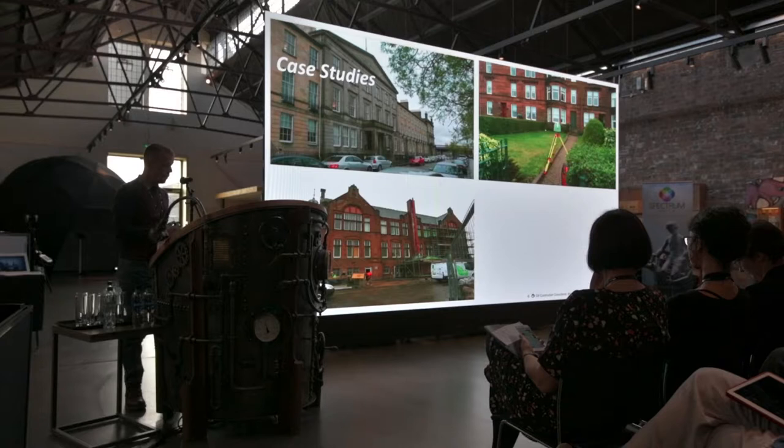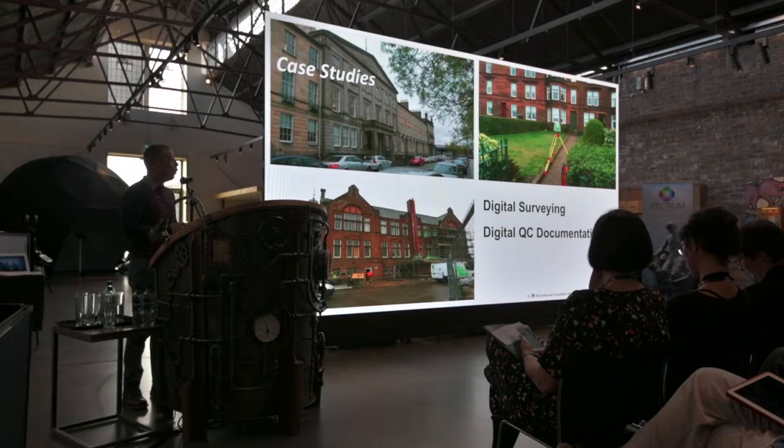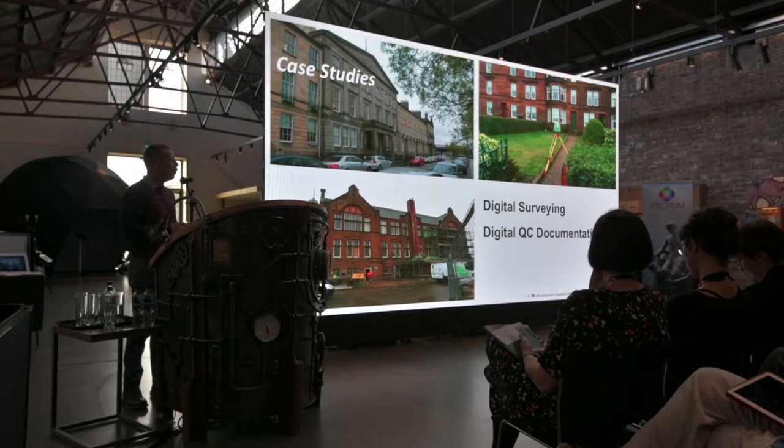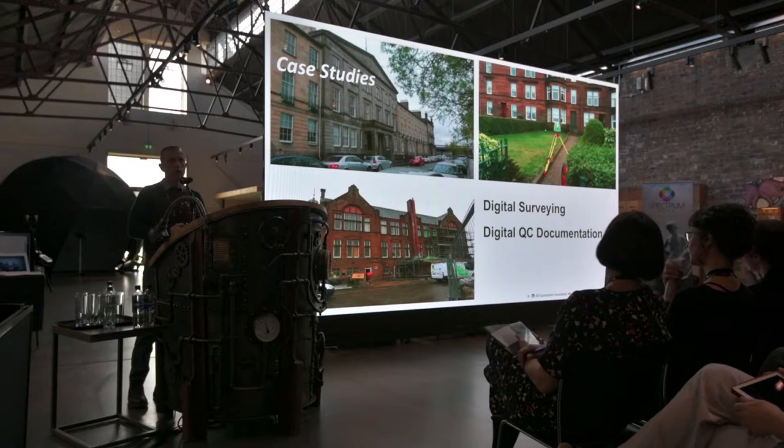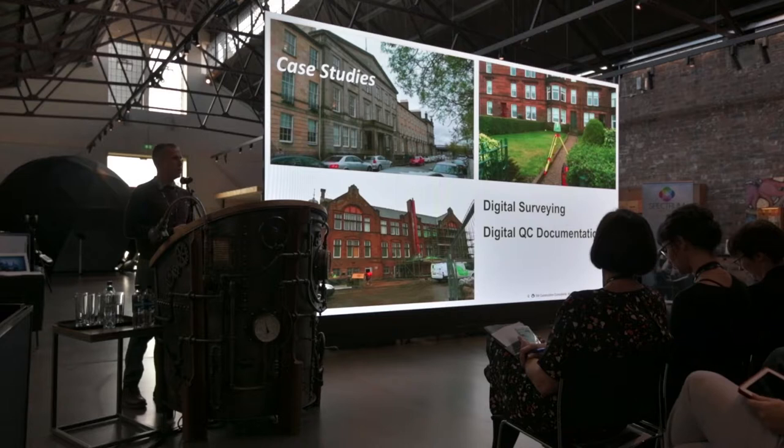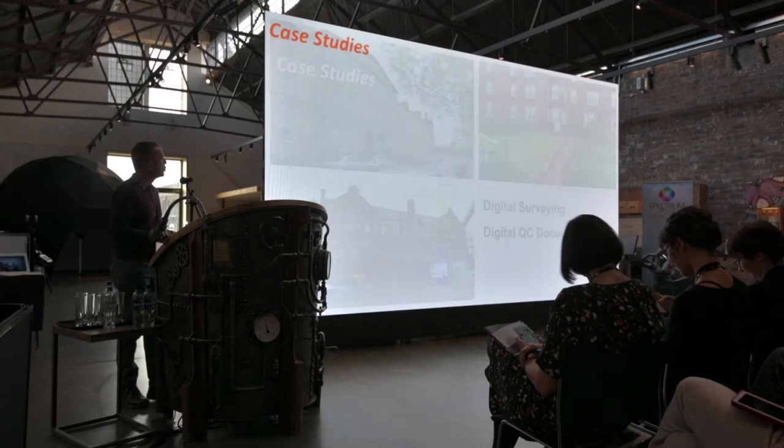The three projects were all on the West Coast of Scotland — one in Glasgow, one in Greenock, and one in Harleford in the Ayrshire. Because of project limitations and timescale, and not wanting to slow the project down, we decided we would look at digital survey and whether we could implement some digital quality control documentation — some way of moving away from subjectivity into objectivity.